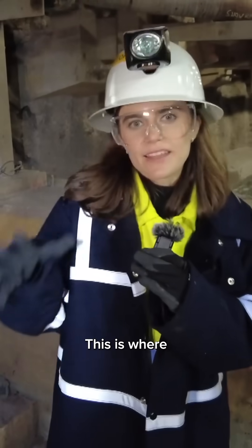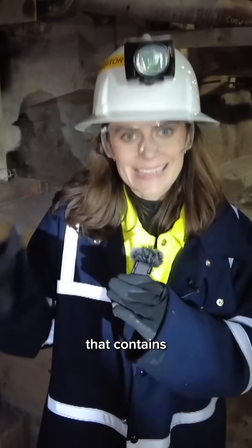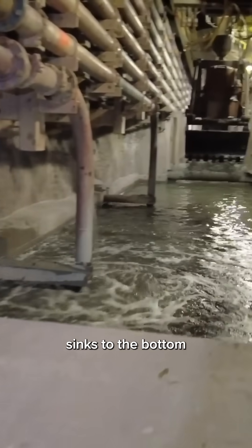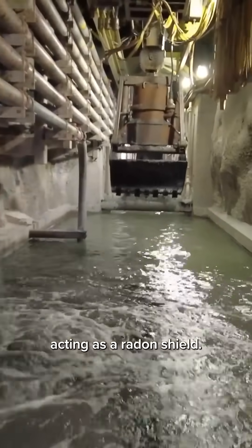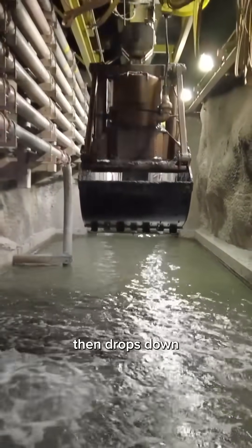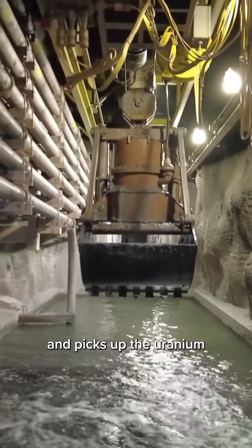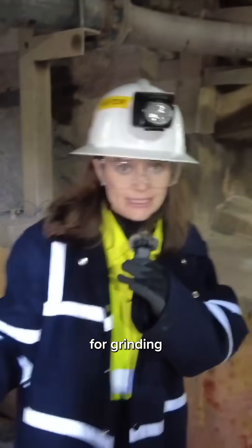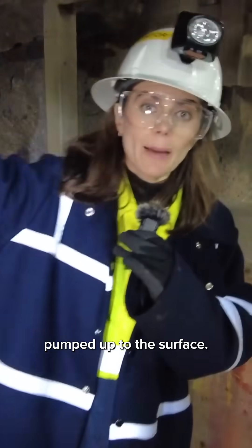This is where all of the ore slurry that contains the uranium is pumped. It then is dropped down and settles to the bottom with the water above it acting as a radon shield. This machine, called the CLAM, then drops down and picks up the uranium from the bottom and sends it back for grinding before it's eventually pumped up to the surface.